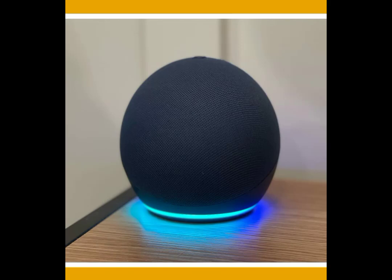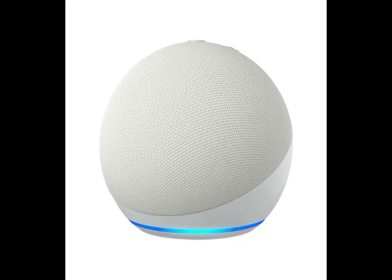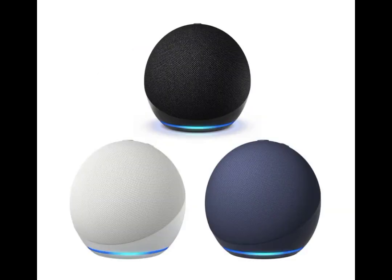Introducing the Amazon Echo Dot with Clock 5th Generation Smart Speaker, the latest innovation in smart home technology. This sleek and stylish device not only delivers exceptional sound quality, but also comes equipped with a built-in LED display that shows the time, weather, and timers at a glance.